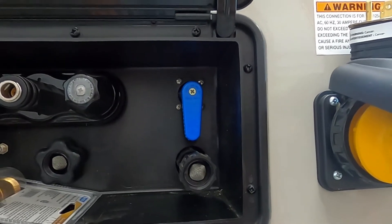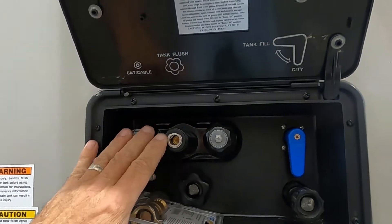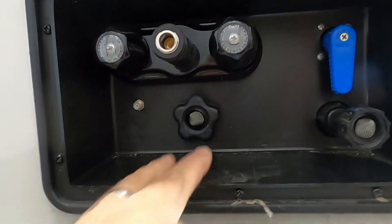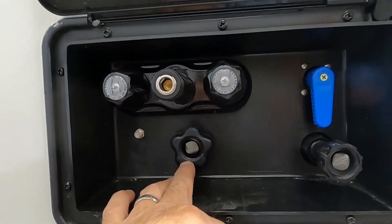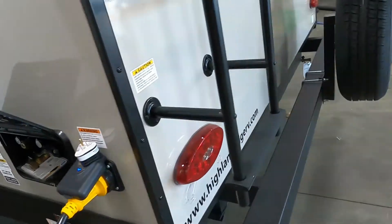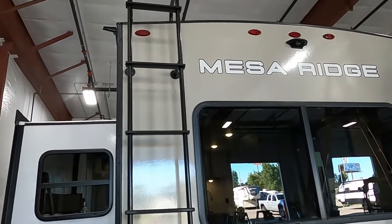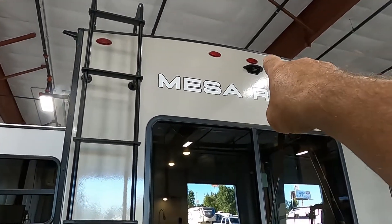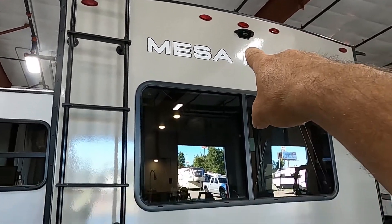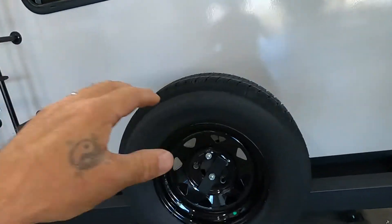Now we're all set up with power and water. Continuing here in the docking station: you've got a hot-and-cold outdoor shower, and down here is your tank flush — we'll talk about that when dumping. You've got a ladder — utilize it, go up there a couple of times a year and check the seams of your roof and caulk as needed with recommended RV roofing caulk. Also prepped for a backup camera. You have a spare tire — I recommend getting a cover for that to help keep it from dry-rotting over time.